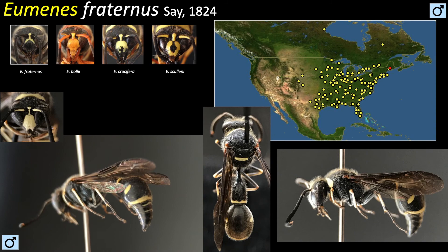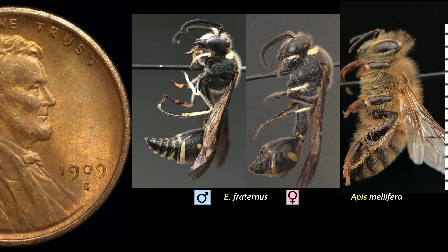As far as their length goes, Fraternus is about as long as a worker honeybee, at about 12 millimeters. Males are slightly smaller.